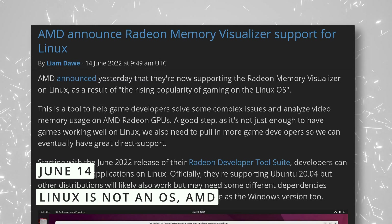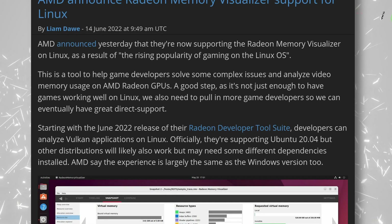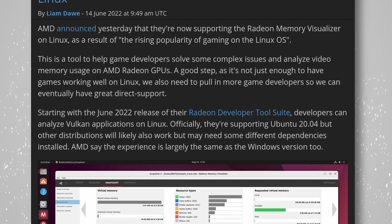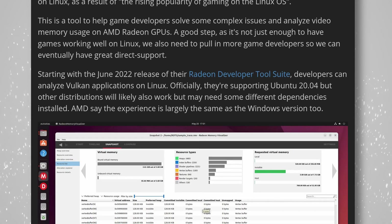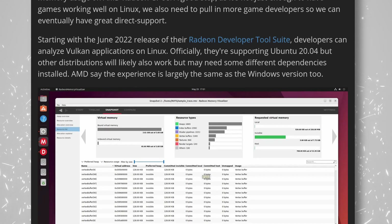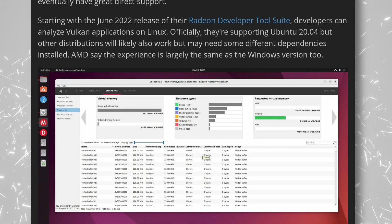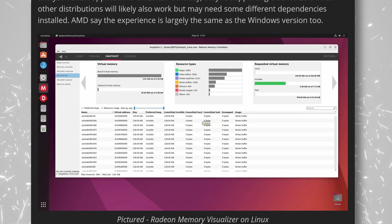Yet more tools are coming to Linux, as AMD announced they are now supporting their Radeon Memory Visualizer on our OS of choice. This is a tool that lets developers solve video memory problems and analyze the usage of VRAM on Radeon GPUs, so they can ensure that their titles are optimized for the platform. They're only officially supporting Ubuntu 20.04 for now, which is weird, but there's no reason the tool wouldn't work on other distros as well, as long as all dependencies are met. The experience seems to be identical to the Windows version, and it already lets developers analyze Vulkan applications on Linux. They cite the rising popularity of gaming on Linux as the reason for the port — and jokes about Linux being just a kernel aside — it's good to see these tools making their way over, and I hope they bring their consumer-focused AMD Radeon Software Suite to Linux as well.